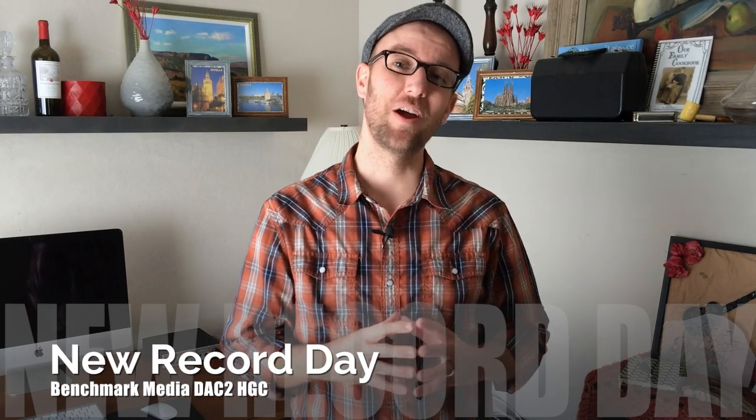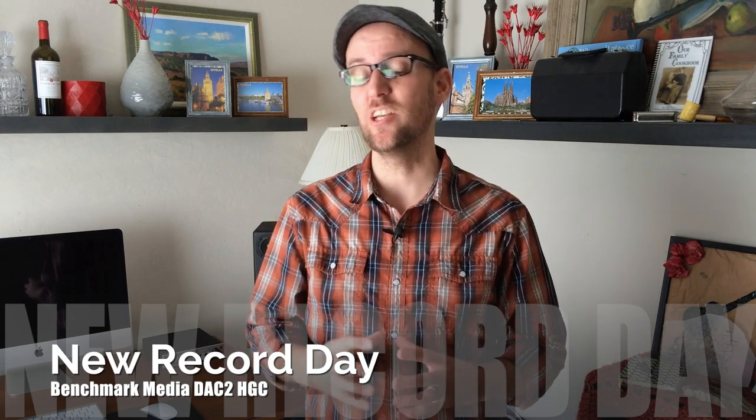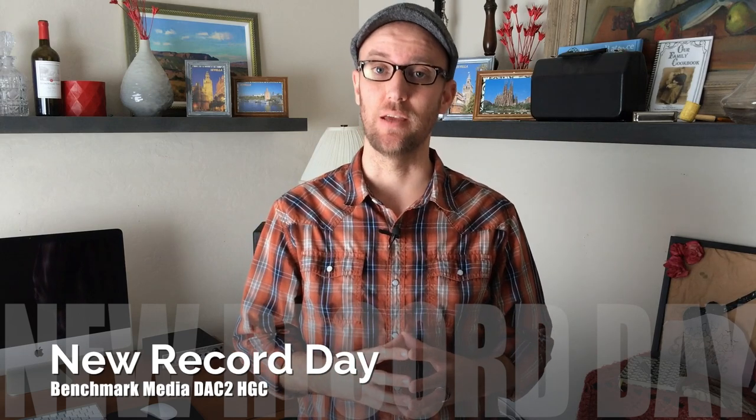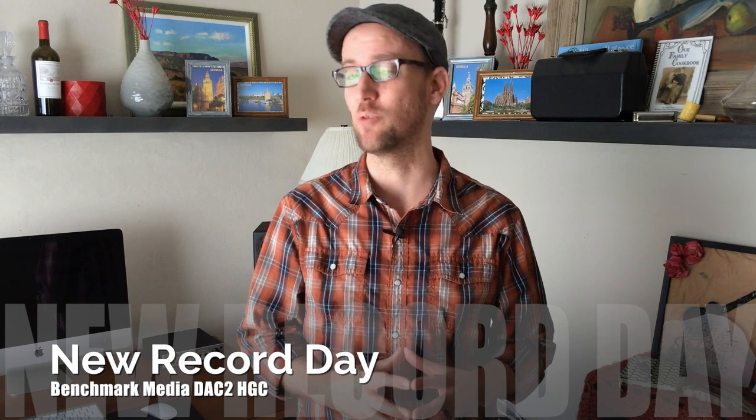Welcome back to New Record Day. My name is Ron and today we are doing a review of the Benchmark Media DAC2 HGC. And folks, no joke, we are going to be talking about digital music today.